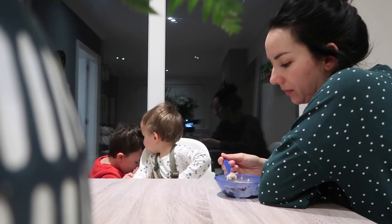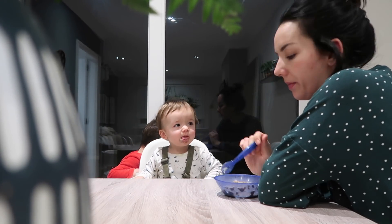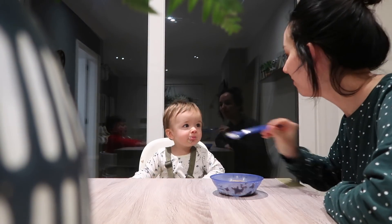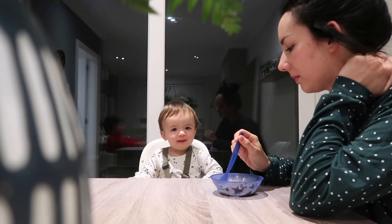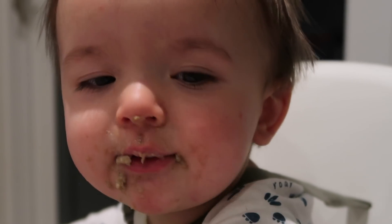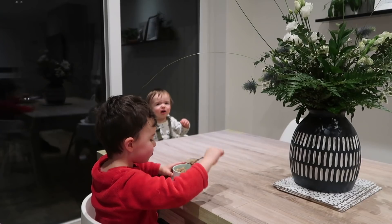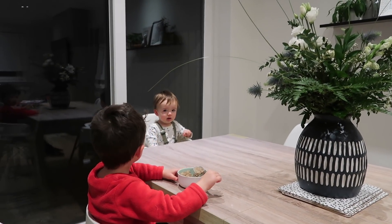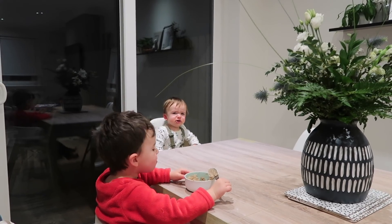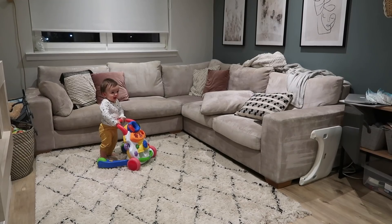Our mornings don't always run really smoothly. On this day Oliver wasn't happy about either his spoon or his bowl and we were in a bit of a standoff, but Marcus was still eating his Weetabix. We were just waiting for Oliver to come around. Look at the face Marcus pulls! Oliver did eventually come around and ate his breakfast, which always happens eventually. After a quick cleanup, Marcus is allowed to go free and play.